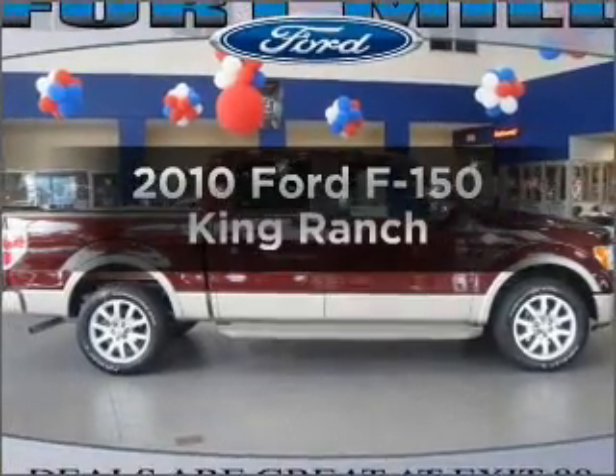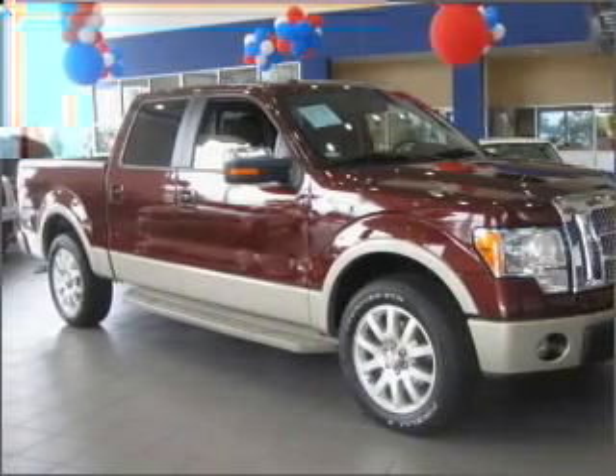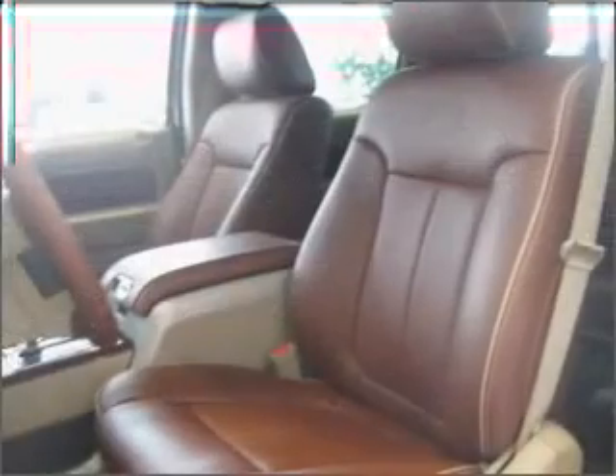Get noticed in this 2010 Ford F-150. If you're looking for an automobile with great attributes, look no further. With a powerful 8-cylinder engine that responds smoothly to its 6-speed automatic transmission. Let us put you in the driver's seat today.